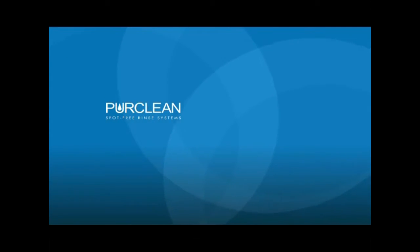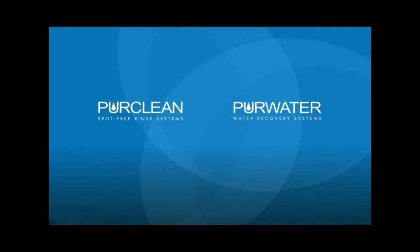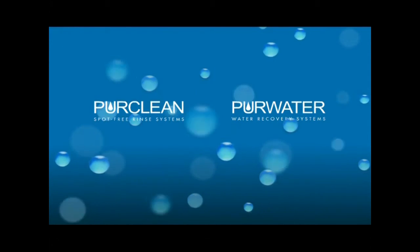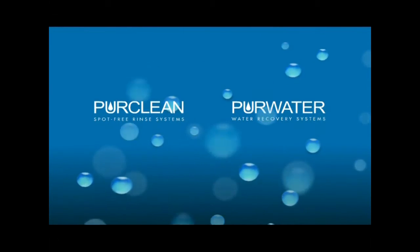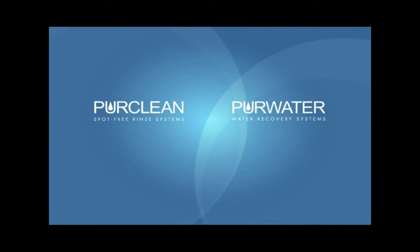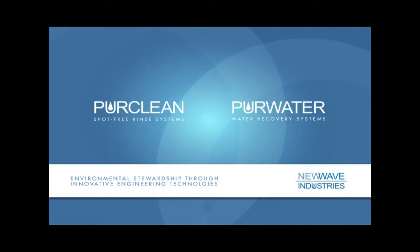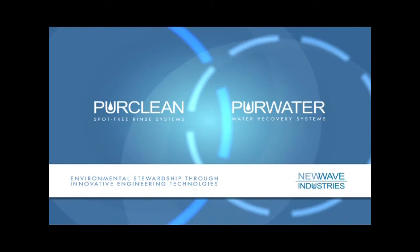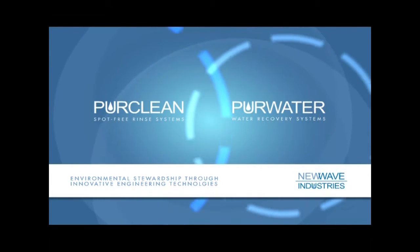New Wave Industries designs and manufactures pure clean spot-free rinse systems and pure water recovery systems. Since 1983, New Wave Industries practices environmental stewardship through innovative engineering technologies and delivers precision-quality equipment and engineering support. This makes New Wave Industries very green.